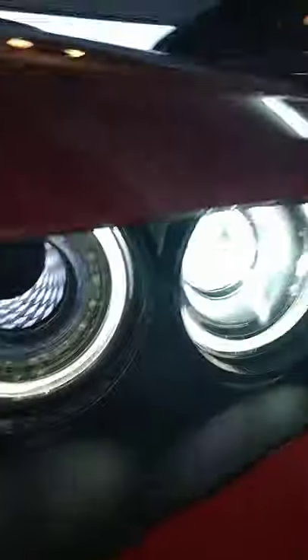One thing I want to do is get LED fog lights, because if you notice, the fog lights aren't the same color. The fog lights aren't LED. That's one changeover I'm going to do for my Scat Pack.